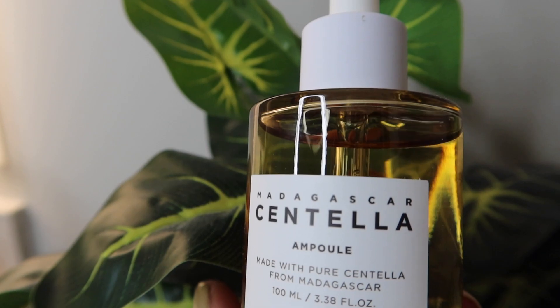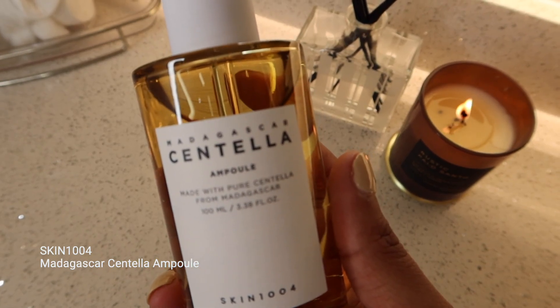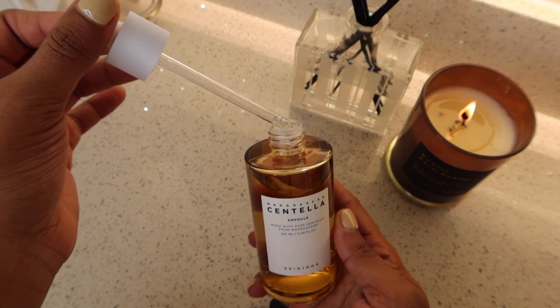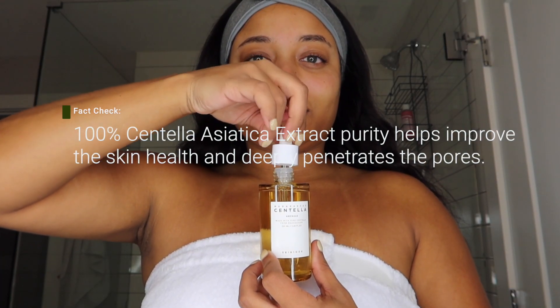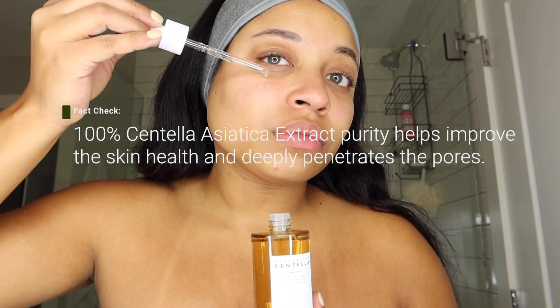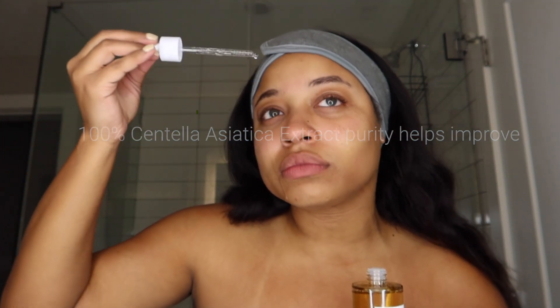Next I'm going in with the Madagascar Centella Ampoule. This product is just so amazing. What I love about it is that it gives you that calming yet moisturizing effect, and the way that it absorbs into the skin is just priceless — it definitely won't leave your skin looking oily or glazed. With this product being 100% centella derived, it's also great for improving your overall skin health. I'm just putting a few drops on my face and then pressing that into the skin.